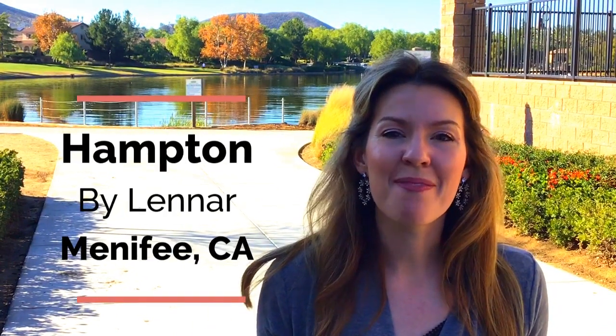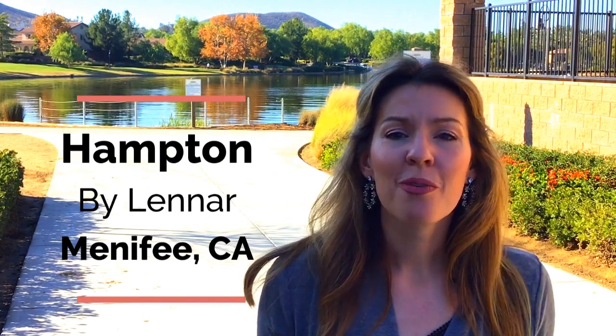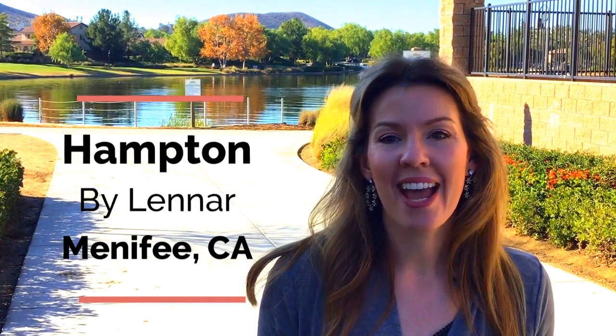Today we're going to be touring the brand new construction community of Hampton, which is built by Lennar, located in the city of Menifee, California. This community is part of the Heritage Lake Master Association, which is a highly desirable Menifee neighborhood with amazing amenities. Let's take a look.